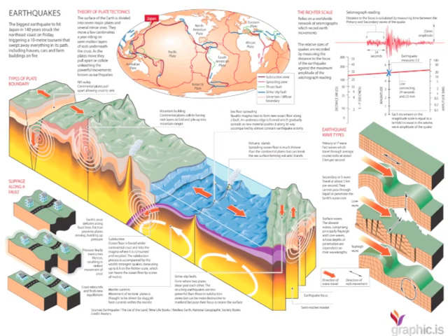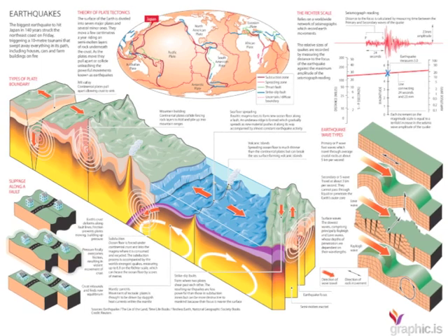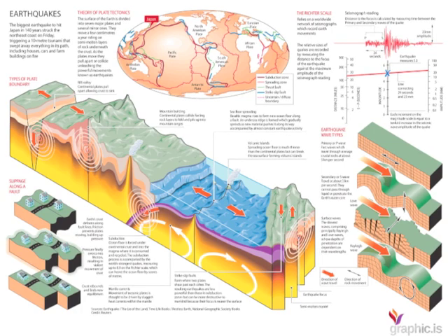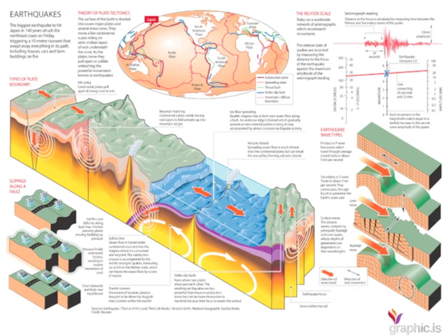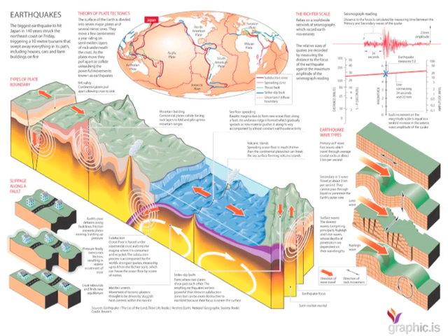The worst-case scenario for this type of event — an earthquake followed by a tsunami — and its impact on the plant and the emergency backup system was clearly not taken into account. We're now in a scenario well beyond any design contingencies that were designed for that plant. The net result is we have a nuclear power plant that appears to be very, very close to a core meltdown.